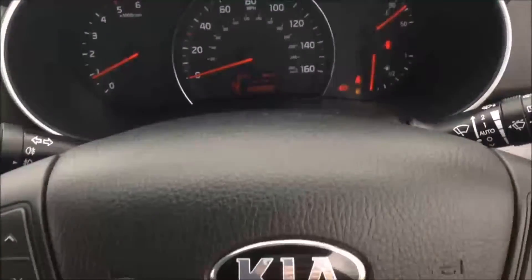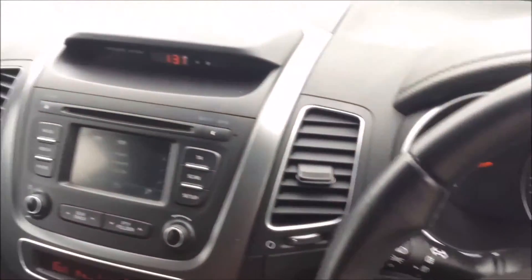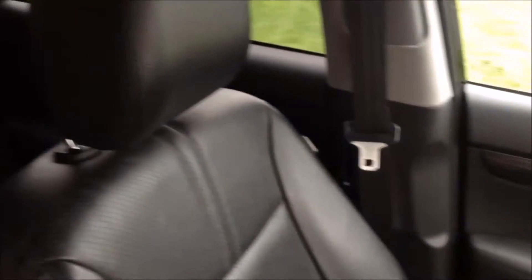Thank you for watching this vehicle today. A quick reminder — this vehicle will come with the remainder of the 7-year Kia warranty. For more information on this vehicle, don't hesitate to click on the link in the video, where you can also book yourself a test drive.